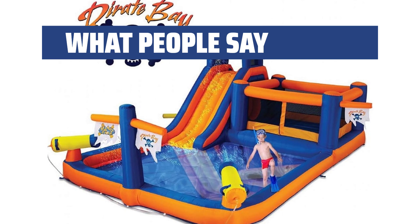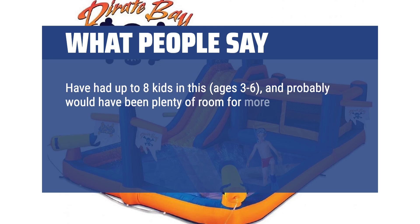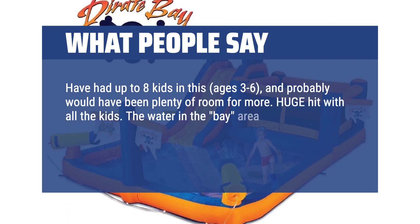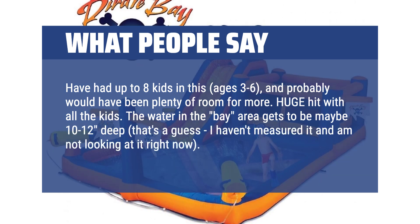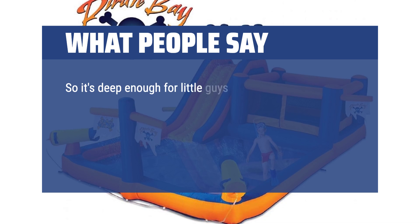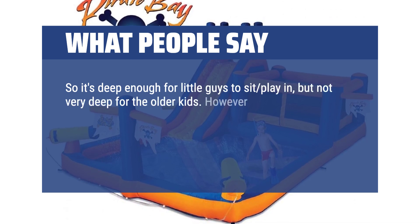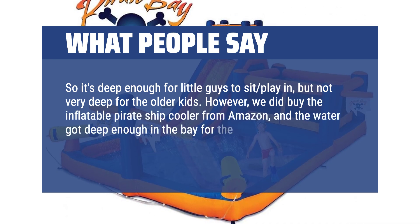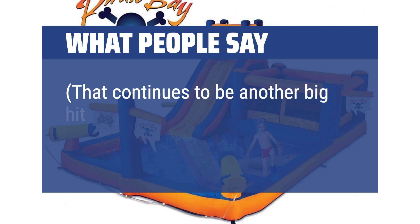What people say: We've had up to 8 kids in this, ages 3–6, and there would probably have been plenty of room for more. Huge hit with all the kids. The water in the bay area gets to be maybe 10–12 inches deep — that's a guess. So it's deep enough for little guys to sit and play in, but not very deep for the older kids. However, we did buy the inflatable pirate ship cooler from Amazon, and the water got deep enough in the bay for the younger kids — up to approximately 30–35 pounds — to float in it around the bay. That continues to be another big hit.